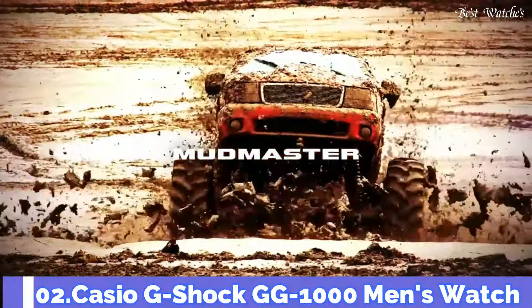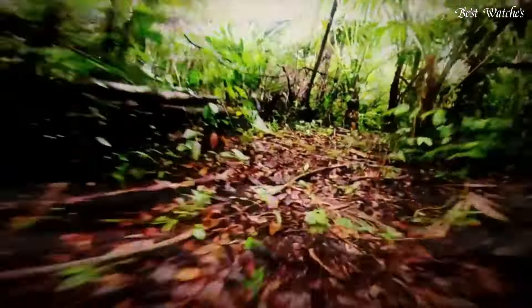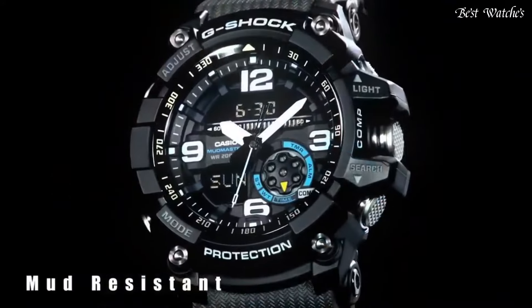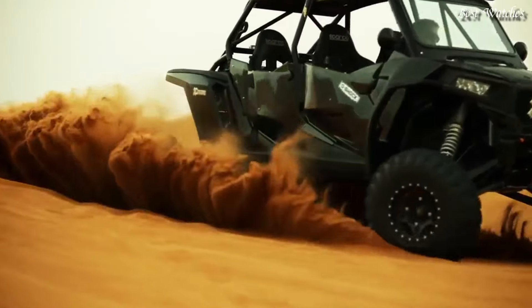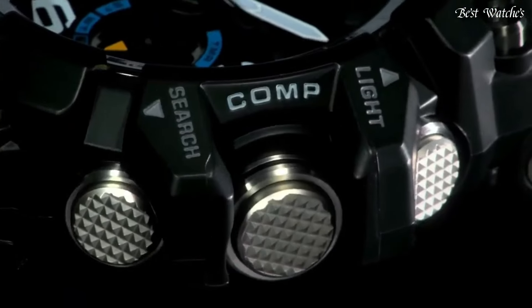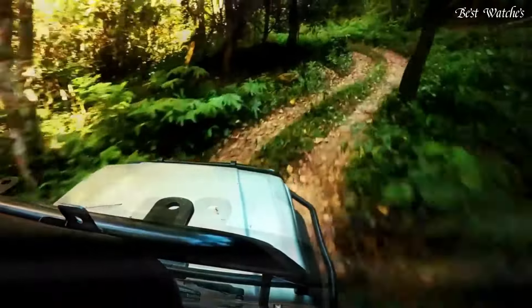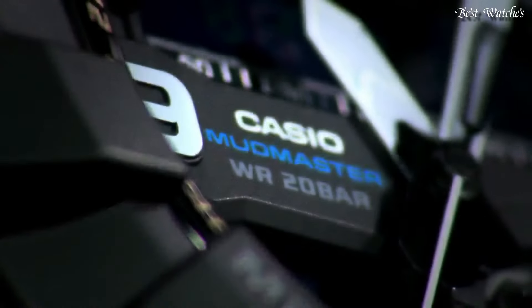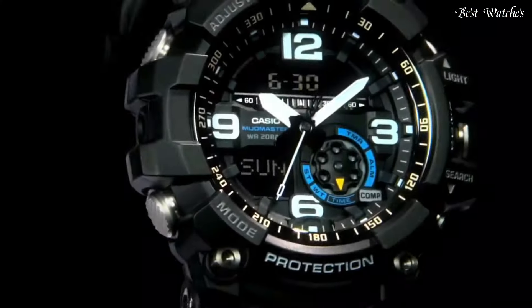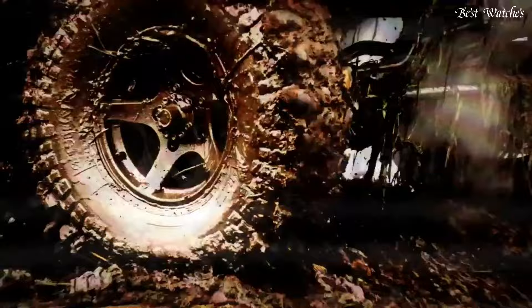Number 2: Casio G-Shock GG-1000 Men's Watch, Japanese Quartz Movement and 5476 caliber, polymer and stainless steel case of round shape. Case dimensions are 55.3mm in diameter and 17.3mm in thickness. Display type: analog digital. This timepiece has mineral glass, polymer band in black, and 200m water resistance.